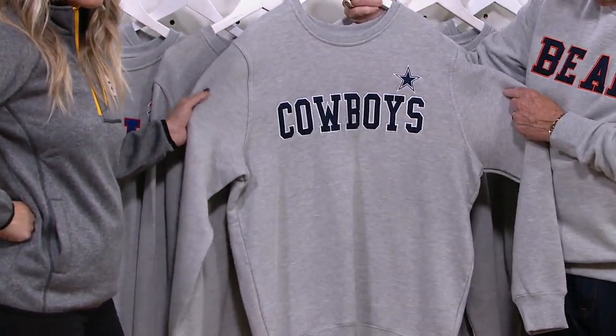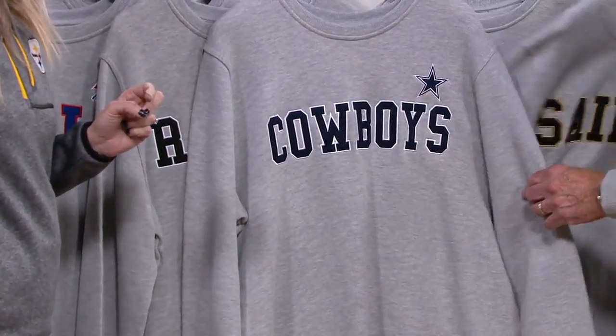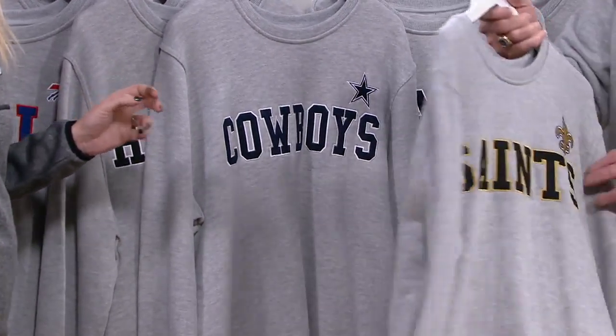There's your Cowboys. Yes, we have the license to do the Cowboys. A lot of people can't buy Cowboys merchandise in a lot of places, but we do have it here at QVC.